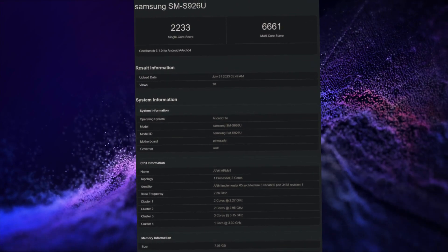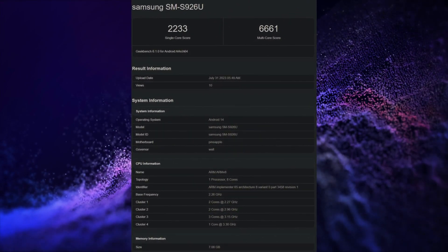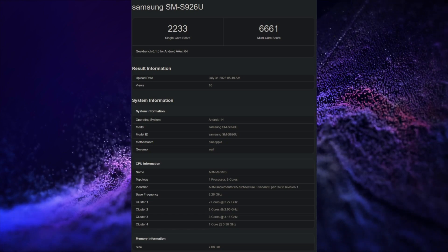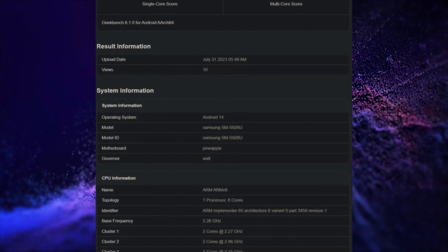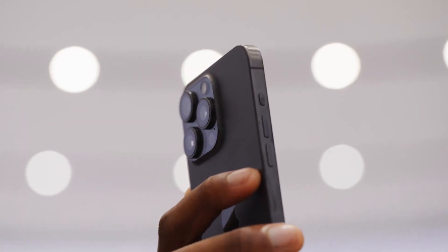Apart from graphics, the Galaxy S24 Plus with a Snapdragon 8 Gen 3 is reported to score around 2,233 and 6,661 points in single and multi-core Geekbench tests, respectively. These scores are lower than what early hands-on testing of the iPhone 15 Pro Max's A17 Pro showed.